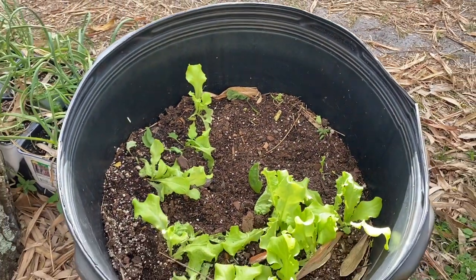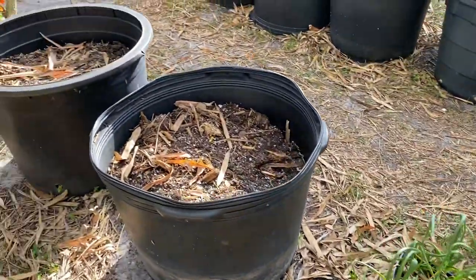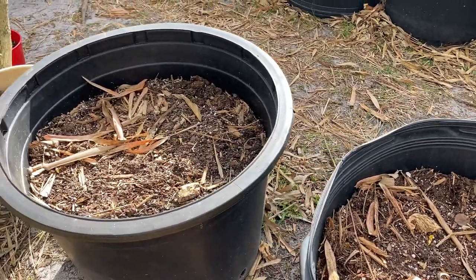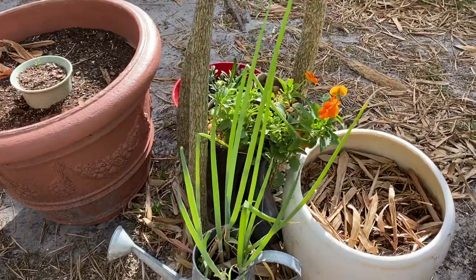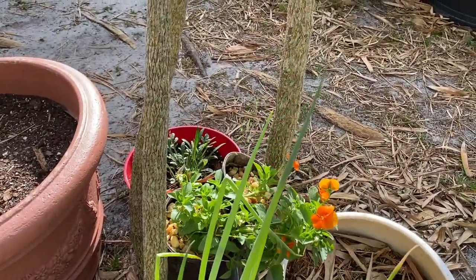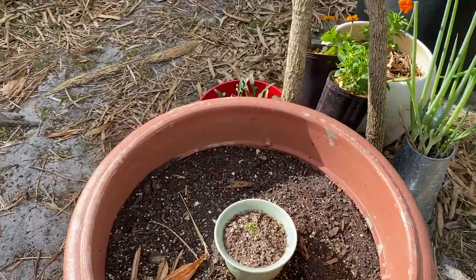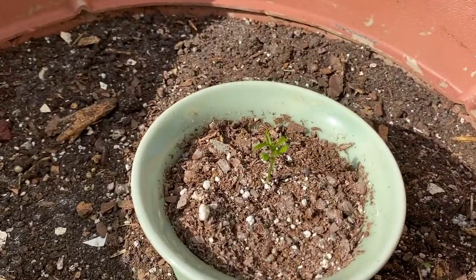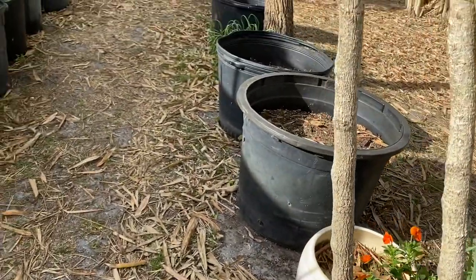These buckets were where the broccoli was, so we will be planting some new stuff in there — come back next month for my next review. Flowers are doing well in the boots, and some more green onions here. We have a small struggling mandarin tree, so we'll see how that goes.